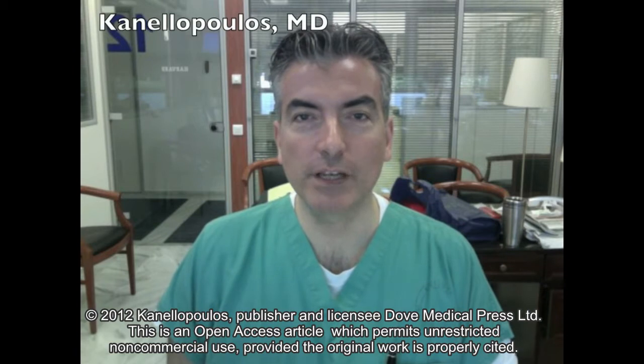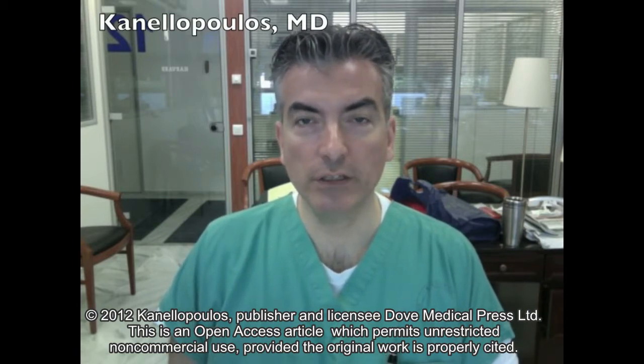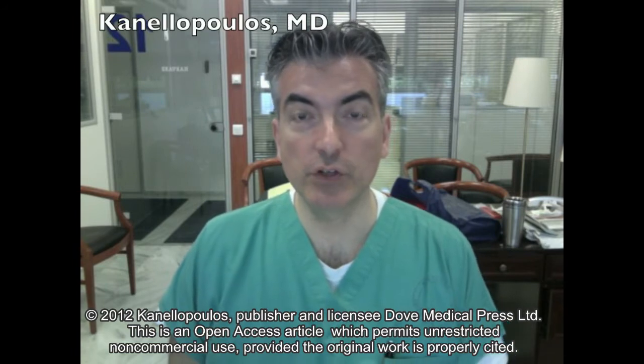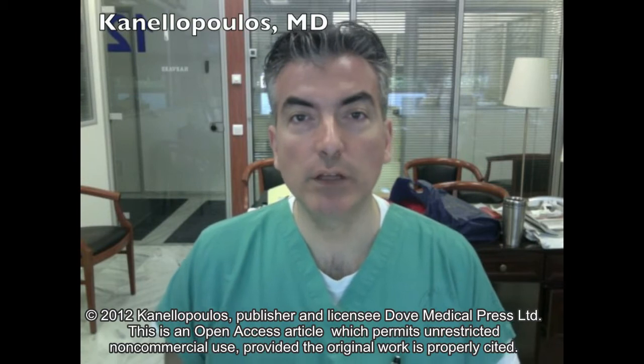Hello, I'm John Kanellopoulos, an eye surgeon based in Athens, Greece and New York City, New York. Director of the Laser Vision Institute in Athens and clinical professor of ophthalmology at NYU Medical School in New York.